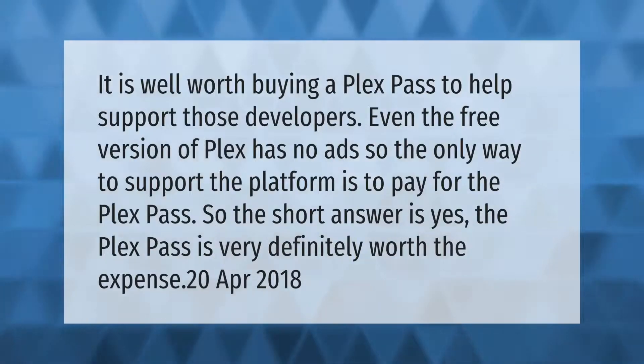It is well worth buying a Plex Pass to help support those developers. Even the free version of Plex has no ads, so the only way to support the platform is to pay for the Plex Pass. The short answer is yes — the Plex Pass is very definitely worth the expense.